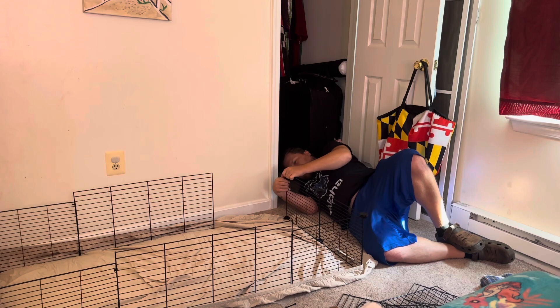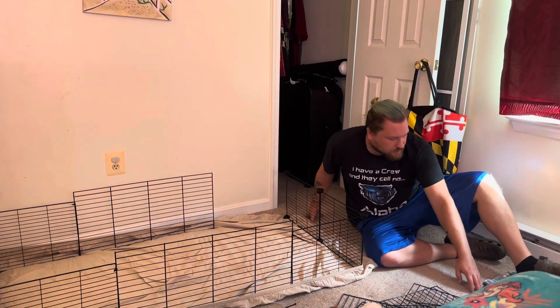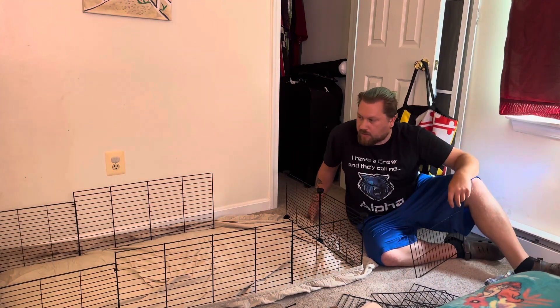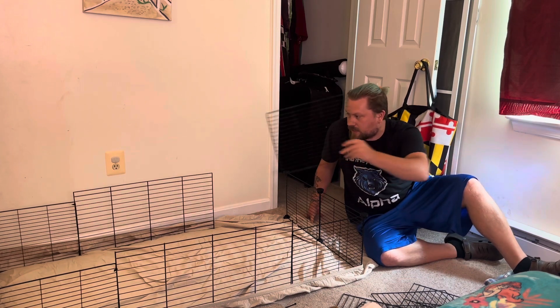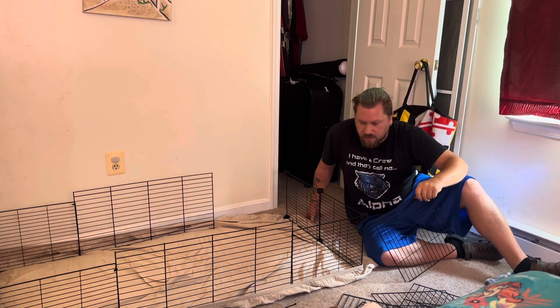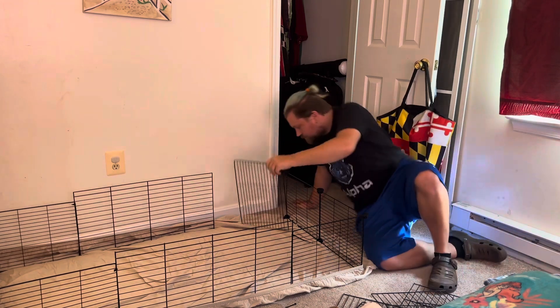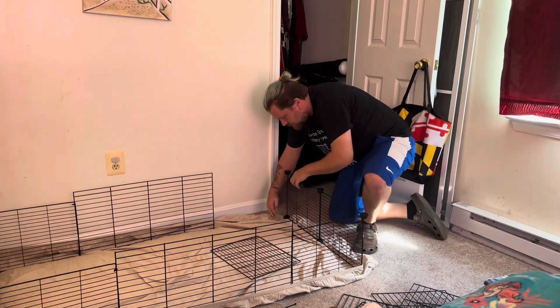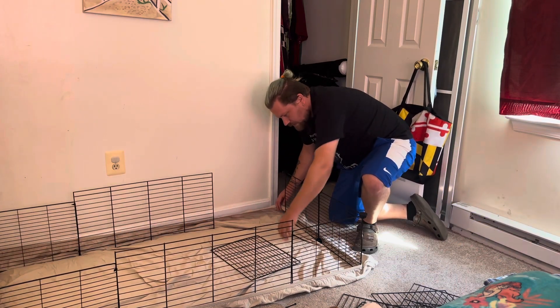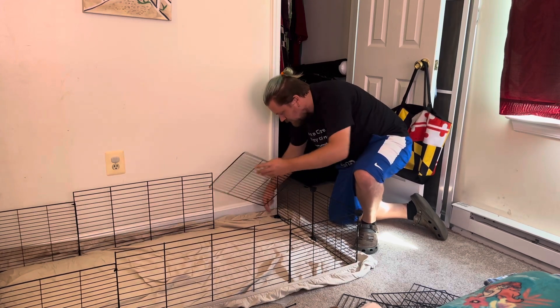The hardest part, I've got to say, is getting these things connected right so they're not falling apart. I do have twisty ties on these because these are a little bit higher. They are the same material, but not exactly the same as these because they came from the original cage. It's kind of all about getting them intact and trying to keep things even steven.